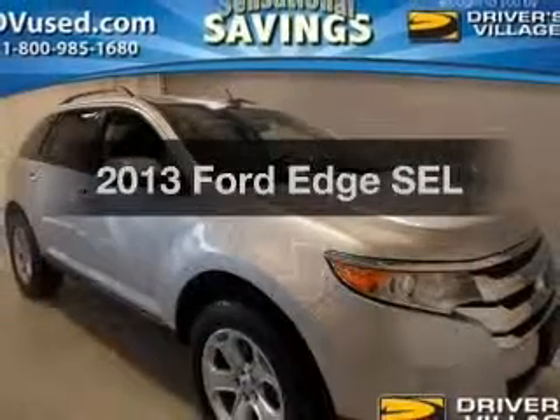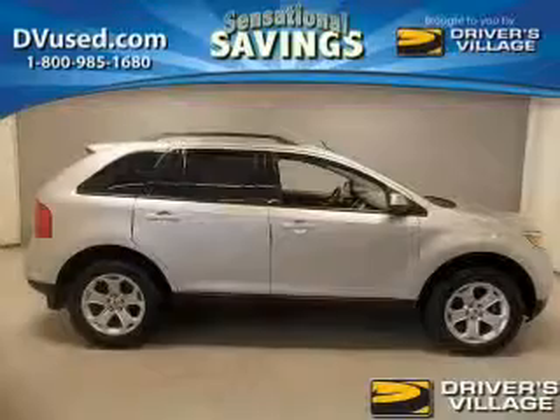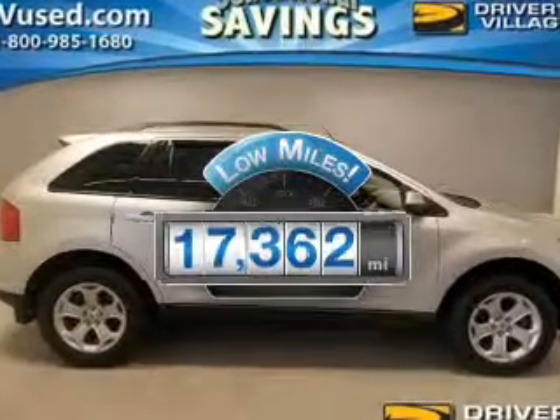Check out this 2013 Ford Edge. Find everything you want in a ride under one roof. With this vehicle, with low miles, this automobile will take you far and get you where you want to go.